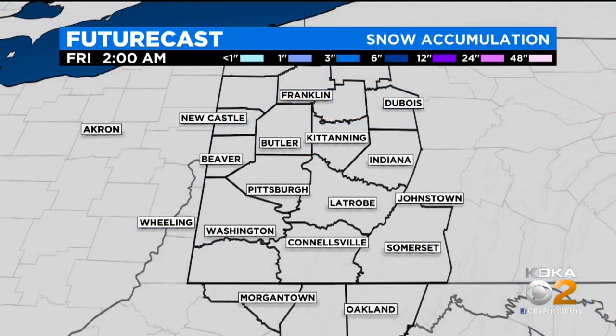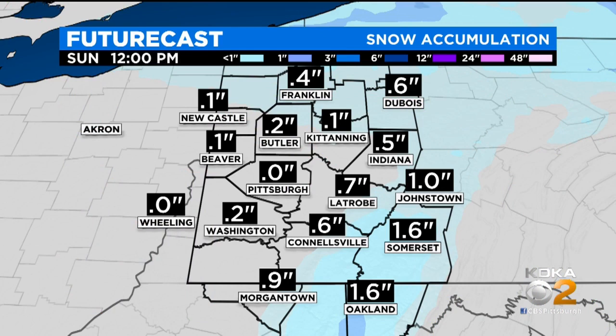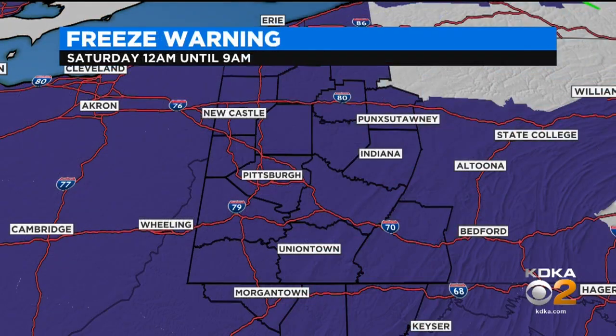High pressure tries to come in and give us a little sunshine to start off Mother's Day, but later on Mother's Day a few showers are going to try to develop. When it comes to snowfall amounts, Pittsburgh — little to no accumulation, and that's the case for all the lower elevations. Once you get up into those ridges, that's where you see the potential of some grassy accumulations and some accumulations on elevated surfaces.